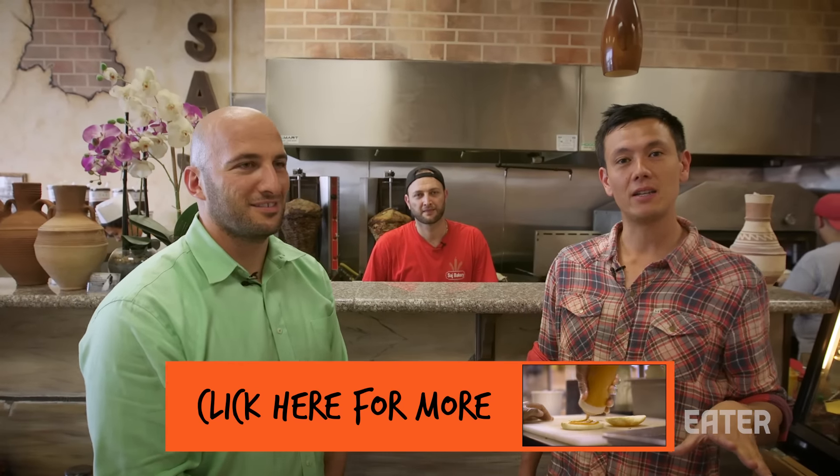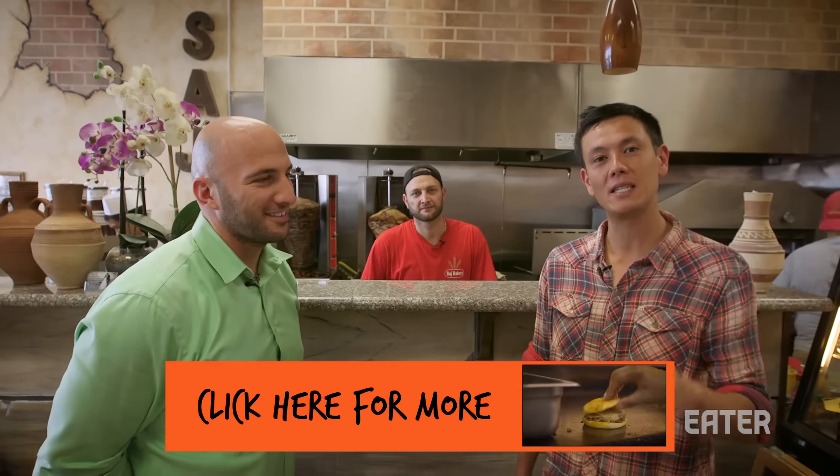Thank you all for tuning into this episode of Dining on a Dime from Saj Bakery in Granada Hills. If you'd like to watch more, please click here.